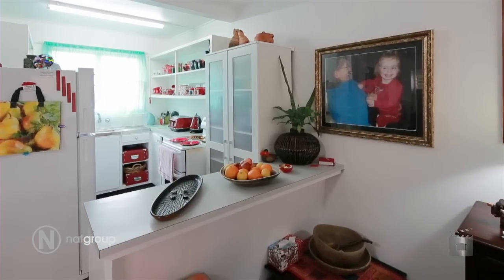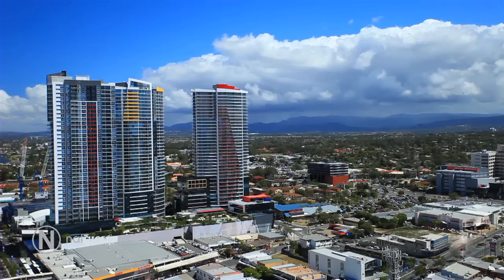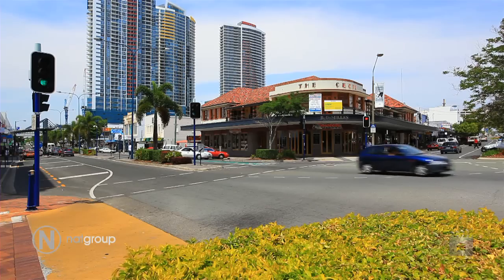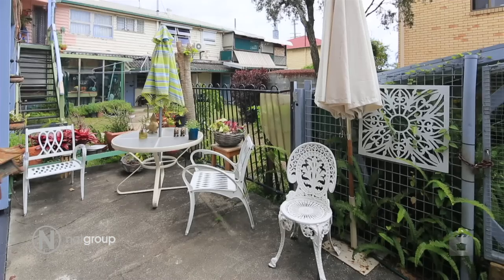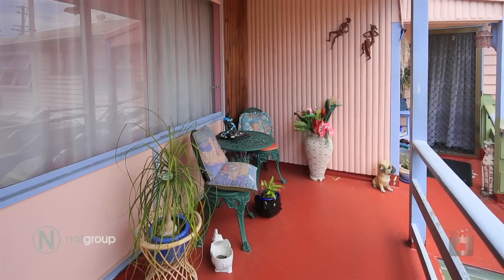All this in a fast-growing area, one block to the Broadwater where you can enjoy boating and fishing, as well as an easy walk to the Southport CBD where there's Australia Fair Shopping Centre, a bunch of cafes, TAFE colleges, hospitals — basically everything the Gold Coast is known for.